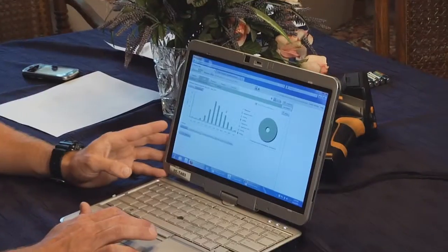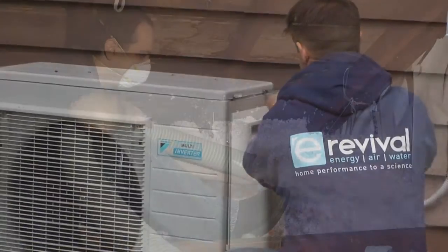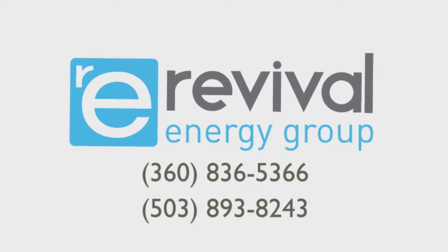At Revival Energy Group, we don't believe in high-pressure sales tactics. We simply provide you with such a detailed and accurate report on your home that you are empowered to make a more informed decision. If you choose to follow the report's recommendations, all work is retested after completion to guarantee effectiveness. So don't wait any longer — call Revival Energy Group and book your home energy audit today.